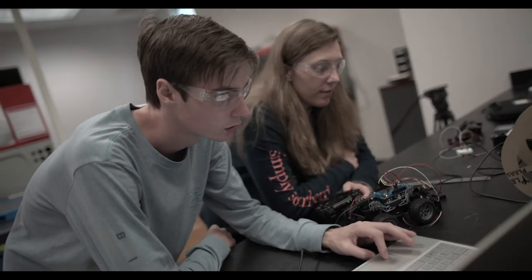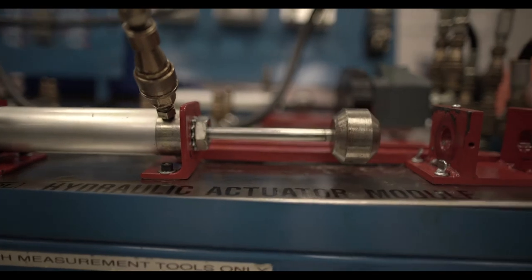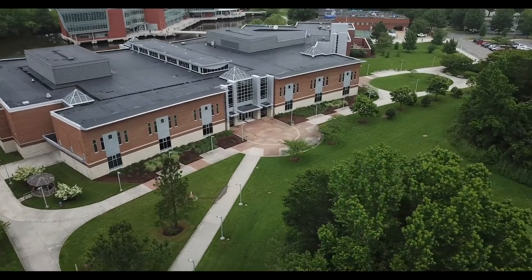The Advanced Technology Center is a unique STEM opportunity for Virginia Beach City Public High School students. You can stay at your neighborhood high school while taking half-day classes at the ATC. Unleash your superpowers at the Advanced Technology Center today.